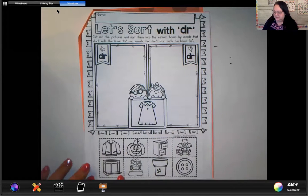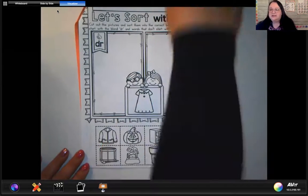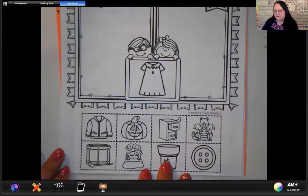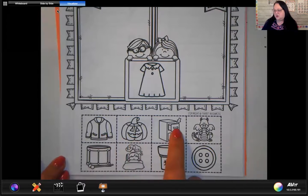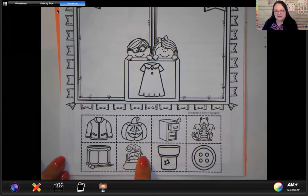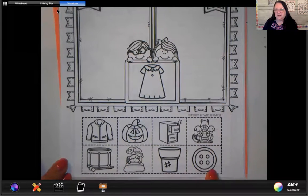So let's go ahead and take a look. Let me make this a little bit bigger so you can see. In the first picture we have a jacket, jack-o-lantern, drawer, dragon, drum. This boy is having a dream — it's like about candy. And a button.